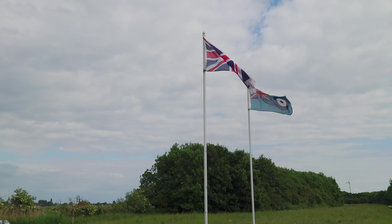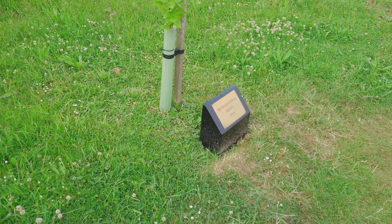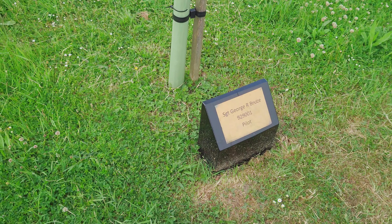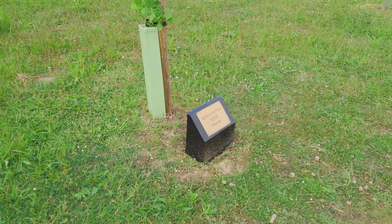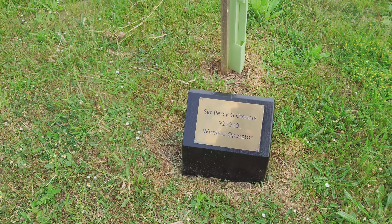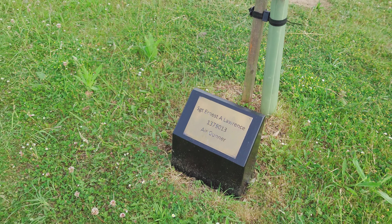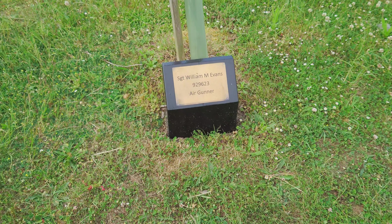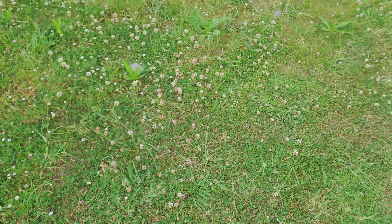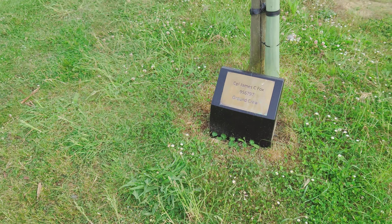I didn't realise there was a memorial here. You can have a quick look, I suppose. These are actually memorials. Sergeant George R. Bruce. Sergeant Percival M. Taylor. Sergeant Henry N. O'Shea. Sergeant Percy G. Crosby. Sergeant Ernest A. Lawrence. Sergeant William M. Evans. Sergeant Jack Dix. Corporal James C. Fox.